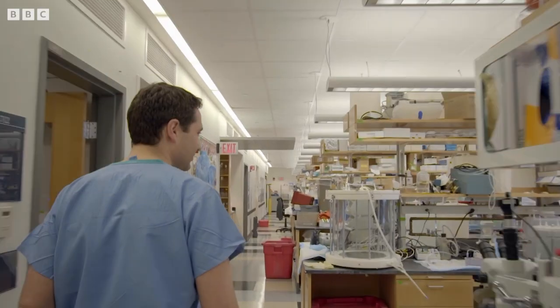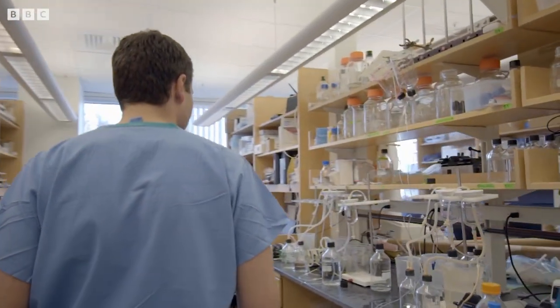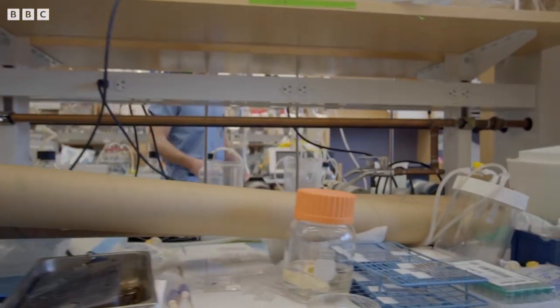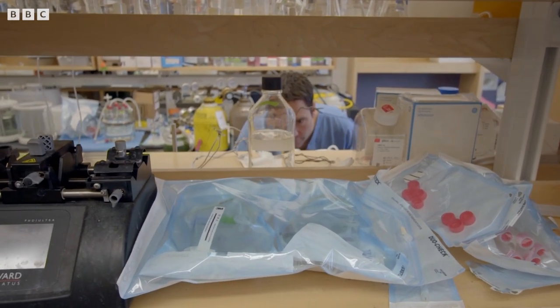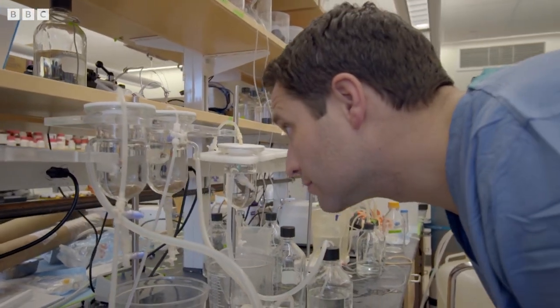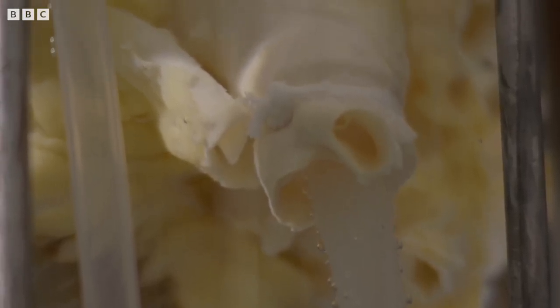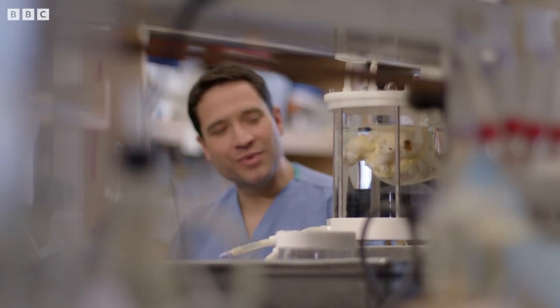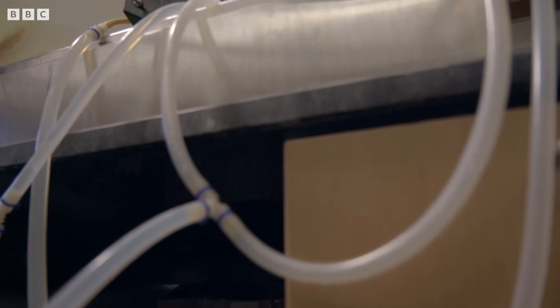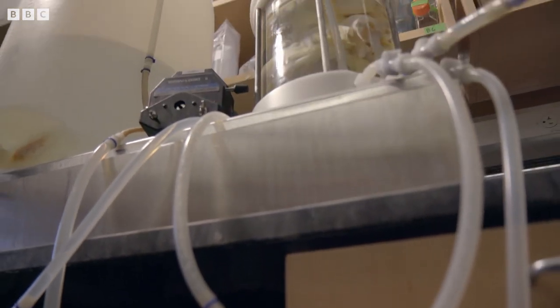Dr Harold Ott, a Harvard researcher, is doing something that only a few years ago was looked on as science fiction. He's working to extend the life of our stem cells, to trick them into growing long after their natural lifespan. Operating at the very limits of our scientific knowledge, he's trying to produce lab-grown human organs for transplant. What you're looking at here is a human heart donated for research.